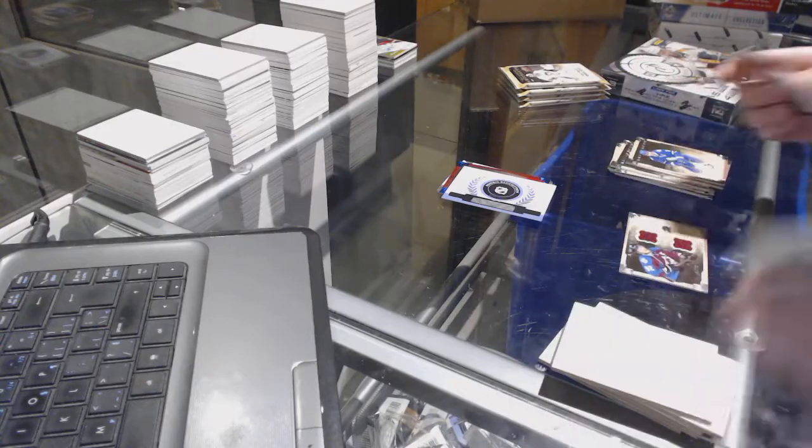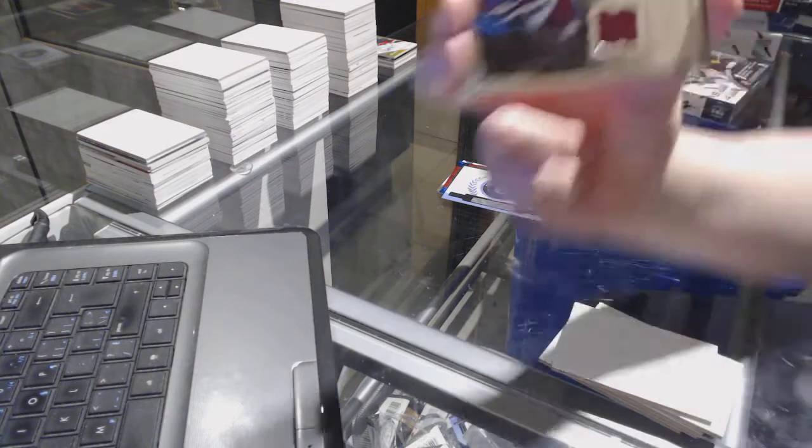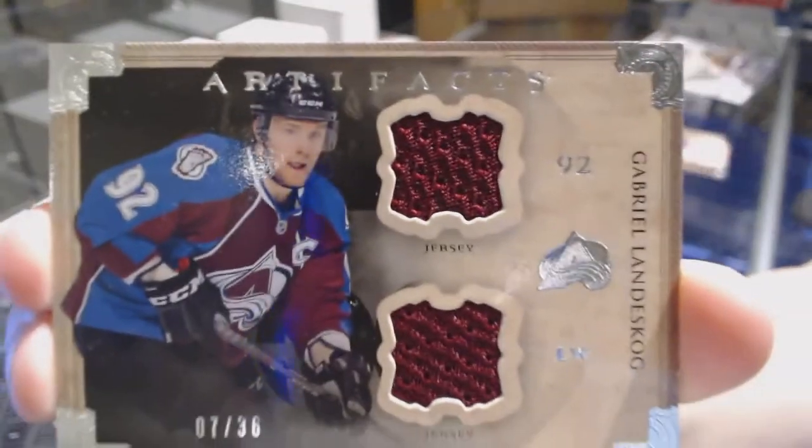We've got a dual jersey number to 36 for the Colorado Avalanche, Gabriel Landeskog.